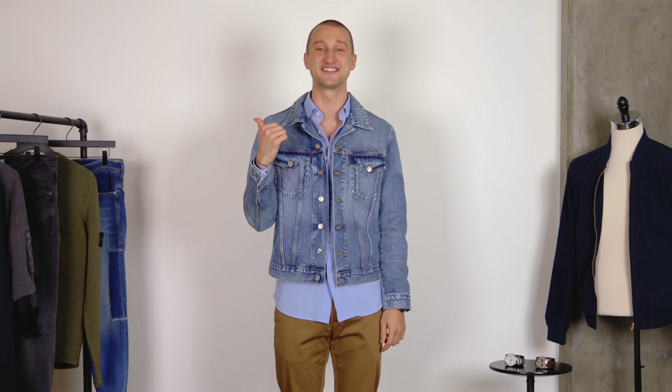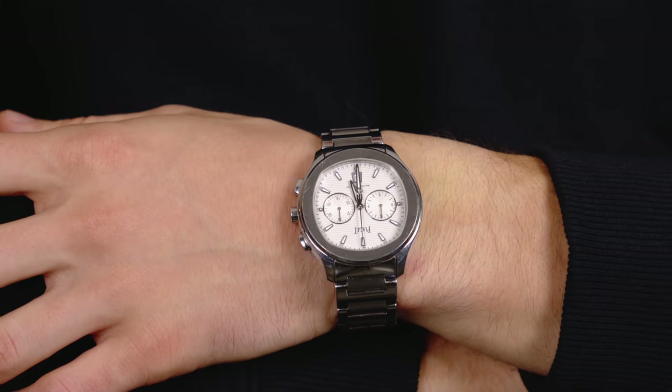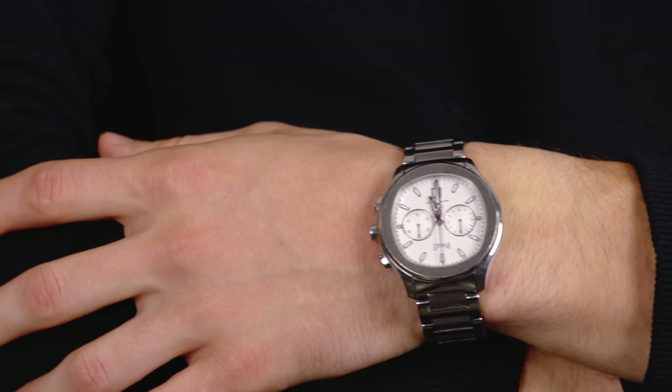The links to shop all of these pieces are down below in the description. Now onto the next look — this look is a lot more on the street style side of things, and with this look I'm wearing my stainless steel Piaget Polo S watch. I'm wearing it for one particular reason: because I want to show you that something that looks inherently very classy can also work really well with something that's a lot more relaxed, more rugged, and more street style.